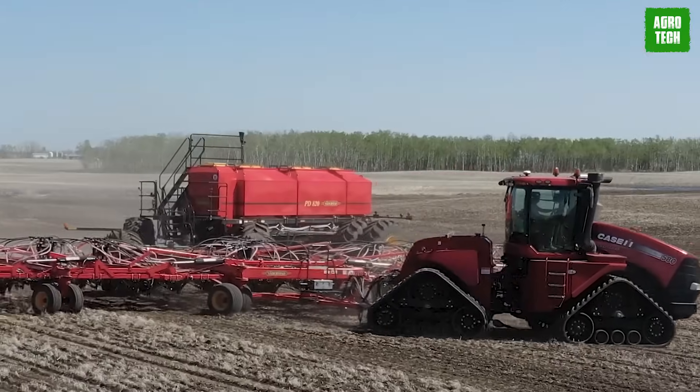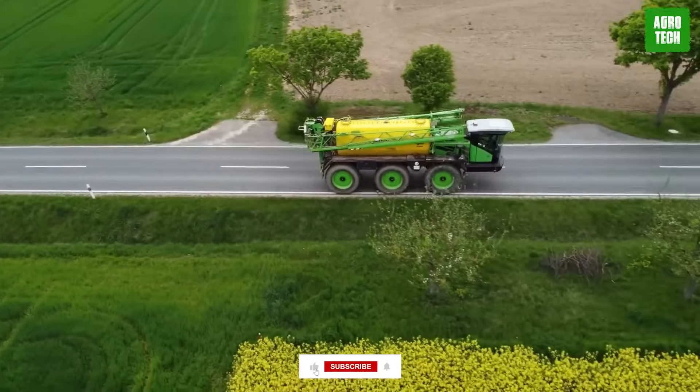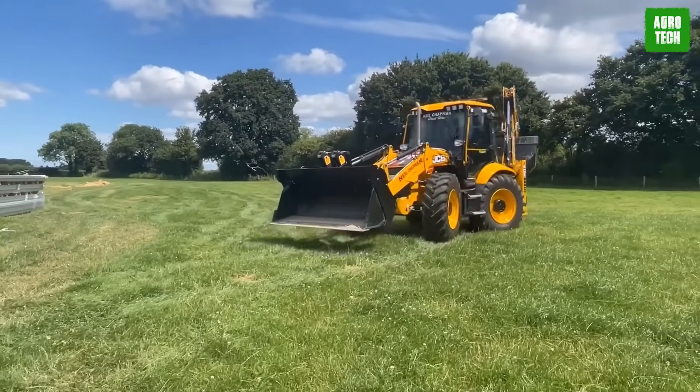We've come to the end of today's video. Which of these machines is your favorite? Let me know in the comments below. Please make sure to subscribe to the channel to get updates on more content.